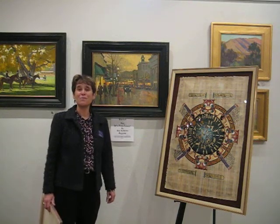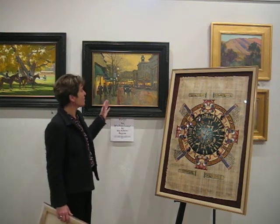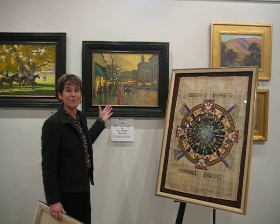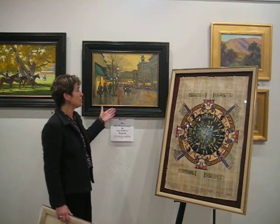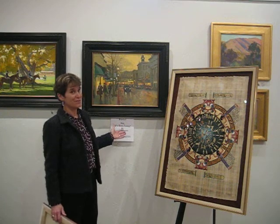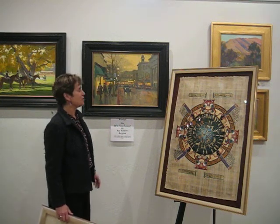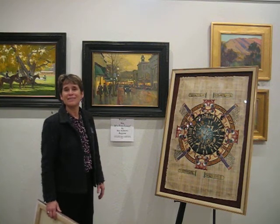Coming up on December 4th is our open house. We're going to have a lot going on, but we're really excited that we'll have a print finally of the early evening Petaluma painting that you see here. The sign says Petaluma — not Paris — because it's such a great scene showing downtown Petaluma in the wintertime.